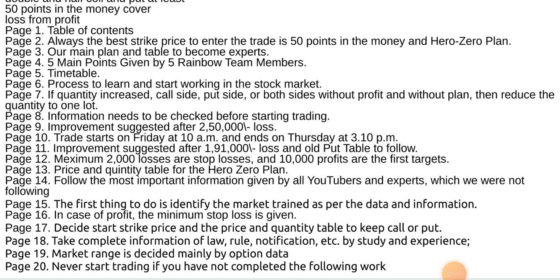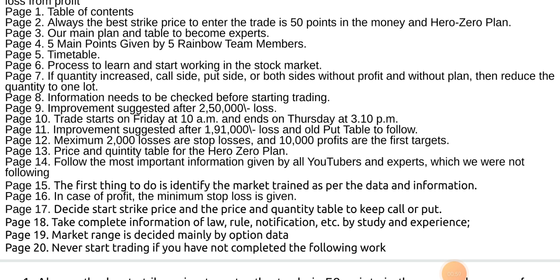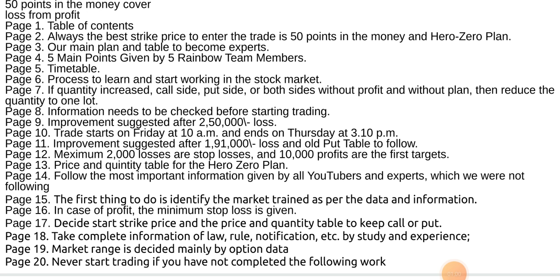Information needs to be checked before starting trade. Improvement suggested after 250,000 loss. Trade starts on Friday at 10 a.m. and ends on Thursday at 3:10 p.m. Improvement suggested after 191,000 loss and old put table to follow. Maximum 2,000 loss is the stop loss and 10,000 profit is the first target.